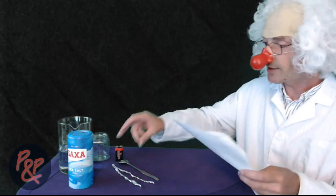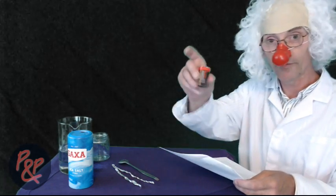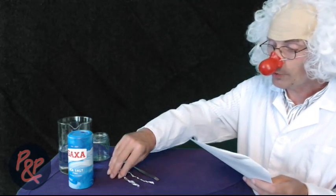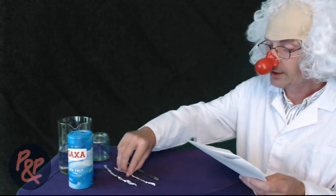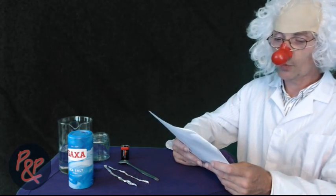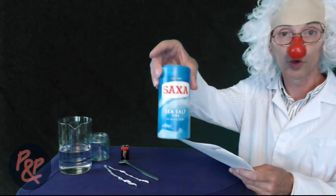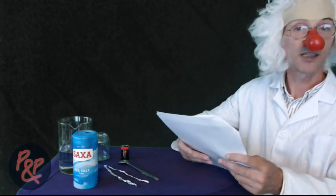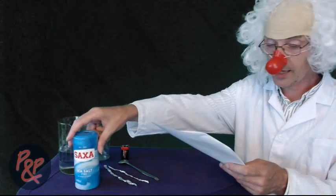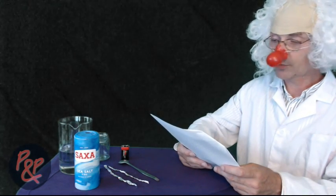The materials we'll need for this simple classroom demonstration: a 9-volt battery, two pieces of aluminium foil wrapped and crunched up, some salt, some electrical wires with alligator clips, a beaker to pour our water in, a stirring rod or spoon, a graduated cylinder, and water. We're using tap water at the moment.